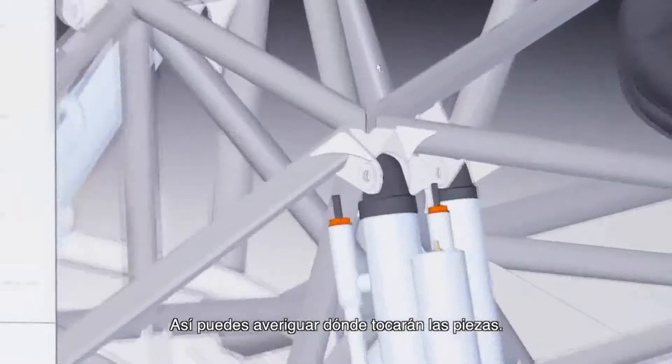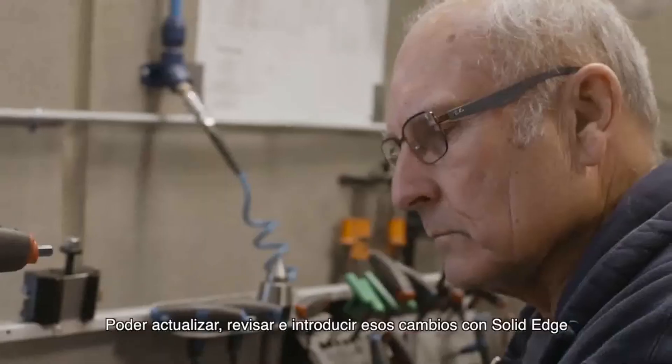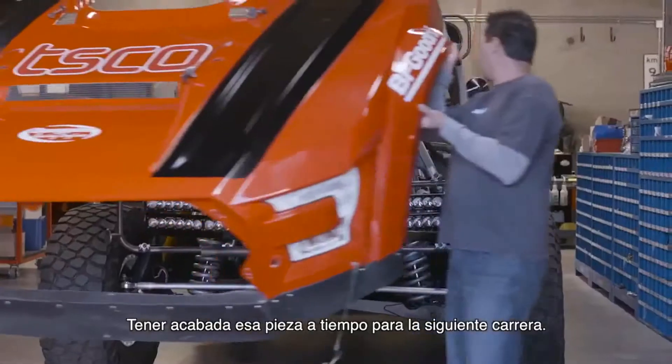So you can find out where parts will touch. To be able to update, revise, and make those changes with Solid Edge is huge — to have that finished part done in time for the next event.